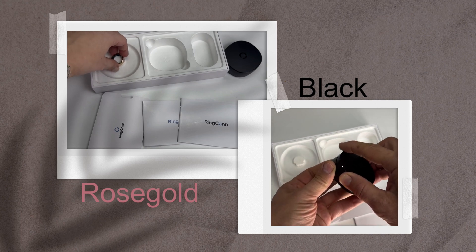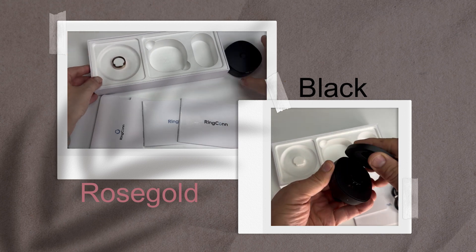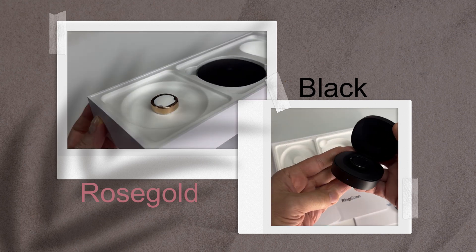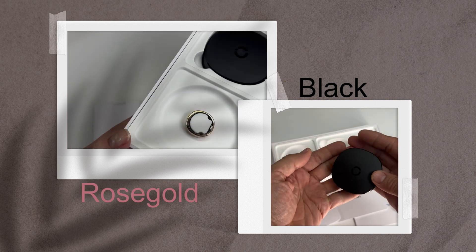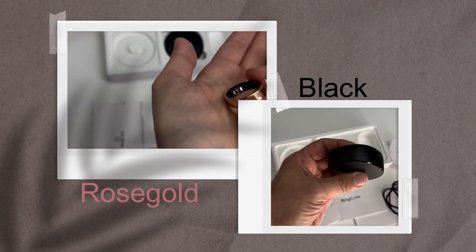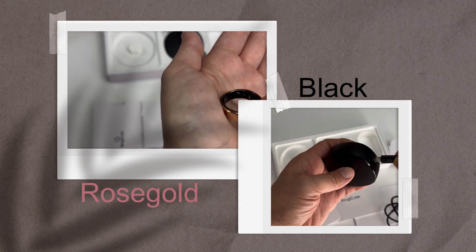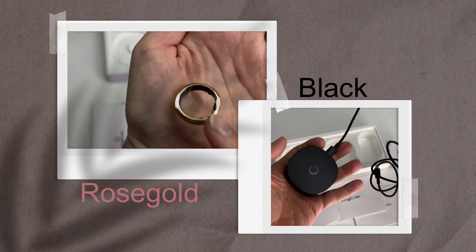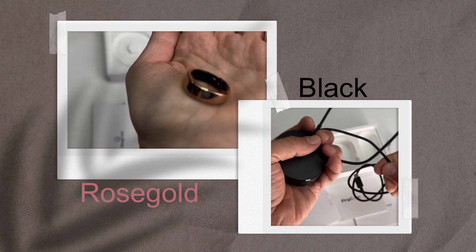The surface has a matte finish which gives a modern look and also prevents smudges and scratches, contributing to a clean appearance even with daily wear. It comes with IP68 water resistance, making it suitable for everyday activities including hand washing and light water exposure while maintaining its sleek look.